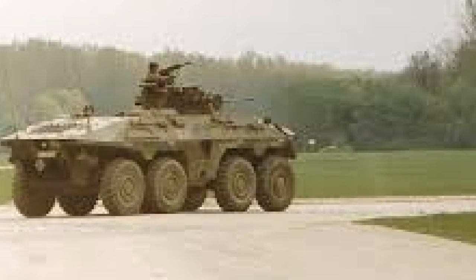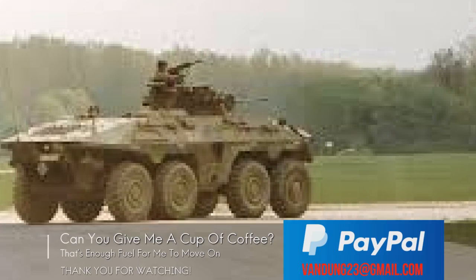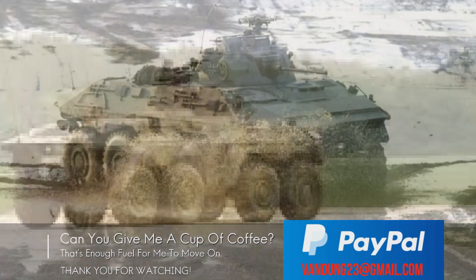The vehicle was replaced by the 4x4 Fennec from 2001 onwards.